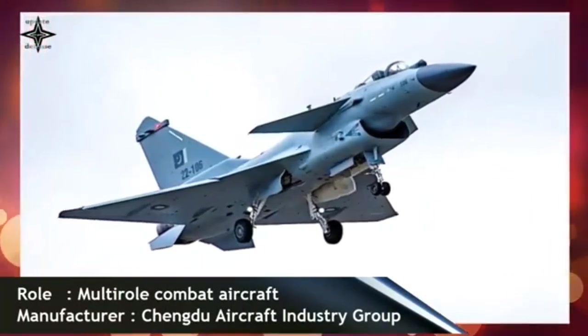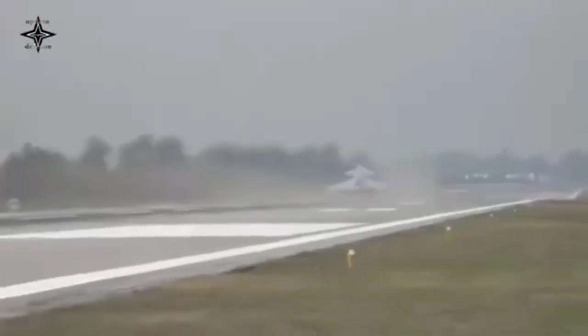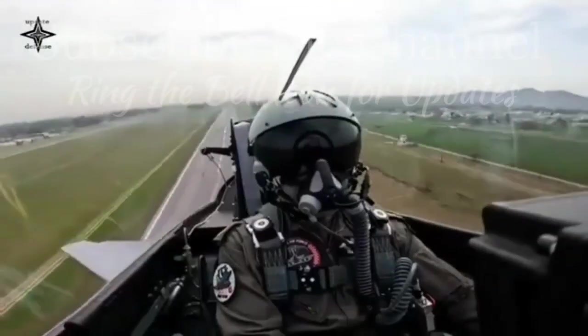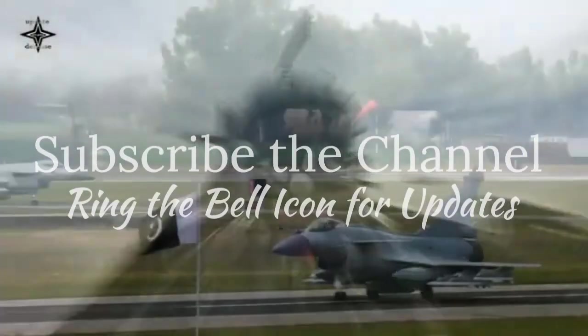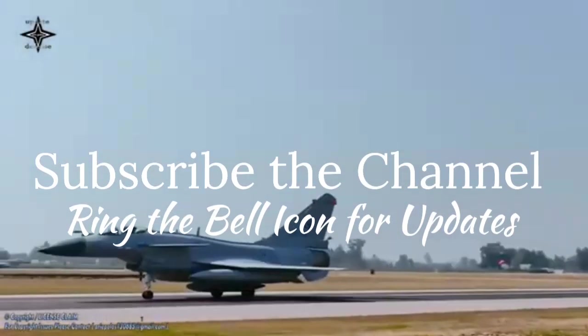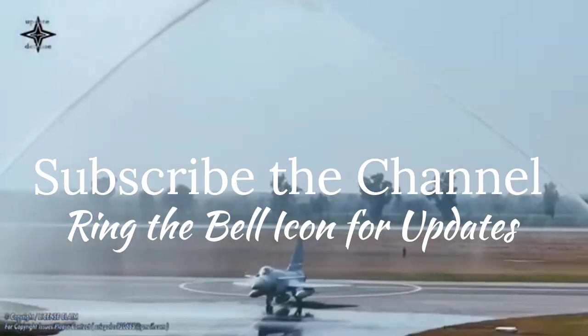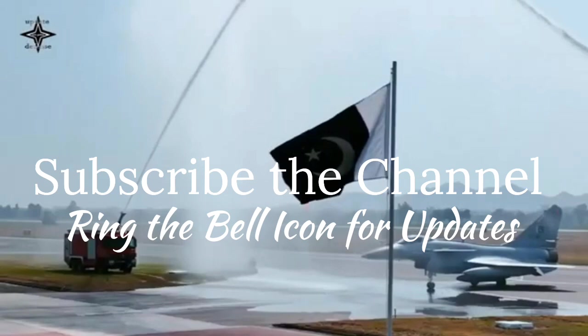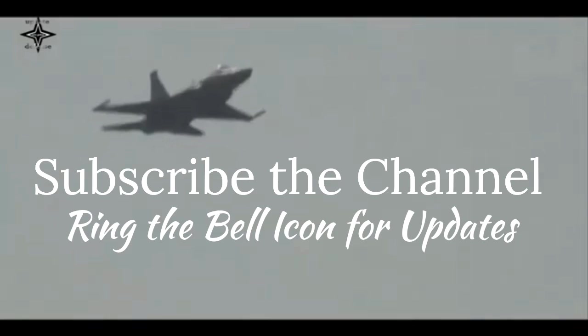Ladies and gentlemen, we'd love for you to join our growing community. If you enjoy our content, please hit the subscribe button to stay connected with us. It's a small gesture that makes a big difference and ensures you never miss our latest videos. Also, don't forget to click the bell icon for instant updates whenever we upload something new. Your support inspires us to keep creating content that you'll love. Thank you for being with us, and we look forward to having you on this journey. Keep watching and stay tuned.